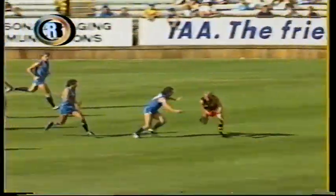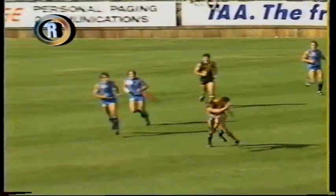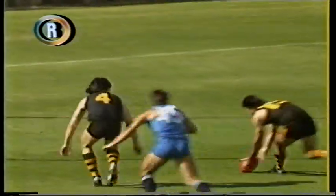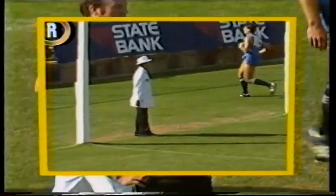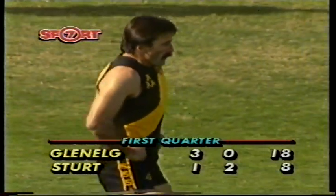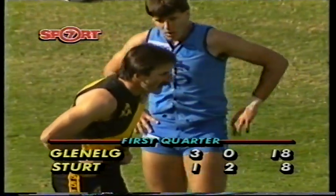That was a very good kick in by Glenelg then. Robert caught underneath the ball. Kernaghan looked as though he was going to mark it, and Matthews came across to spoil it away from him. The Sturt players went to ground, and Matthews left his man Copping to come across the front of the pack — he did it very well. Sharked the ball beautifully and scored. Glenelg three goals to one-two.